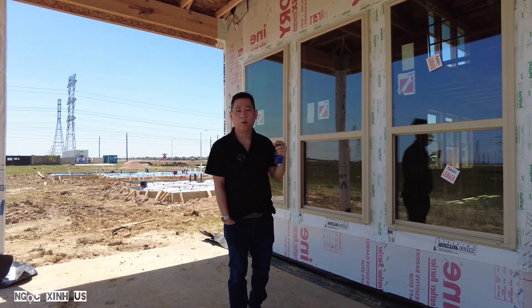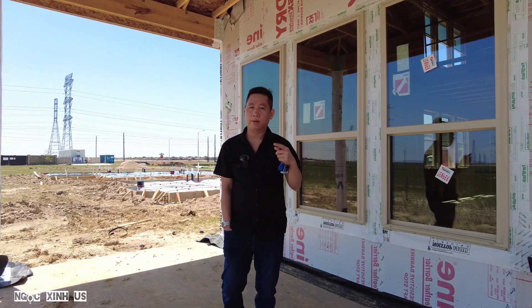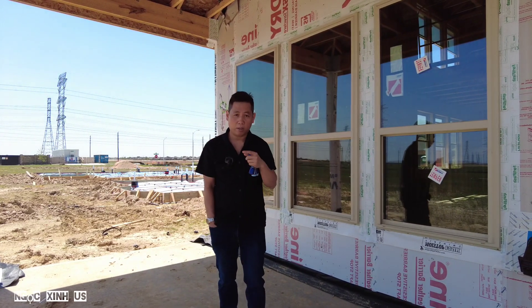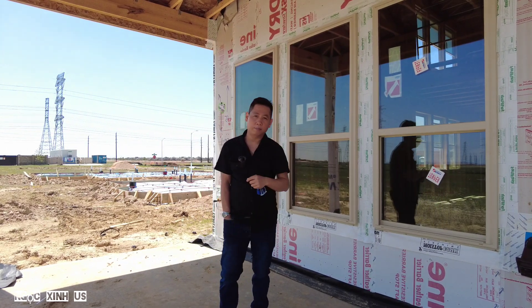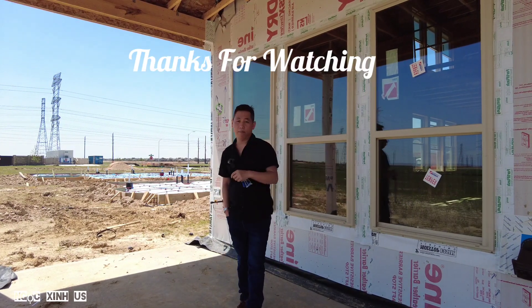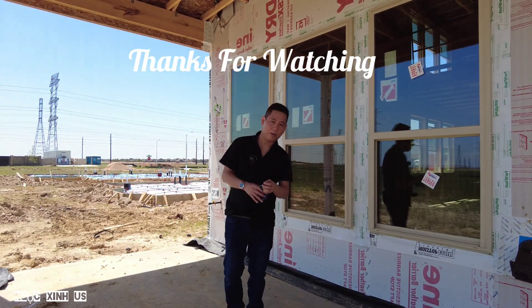Bây giờ mình cảm thấy là video này cũng vừa đủ để giúp được các bạn tiết kiệm tiền khi mua nhà. Tại vì nhà mà hư là số tiền tốn rất nhiều. Thì mình với lại Ngọc xin tạm dừng video đây. Mình sẽ gặp ở video tiếp theo. Cảm ơn các bạn.